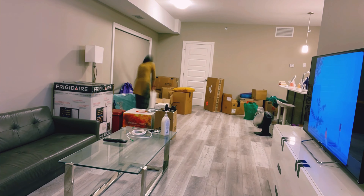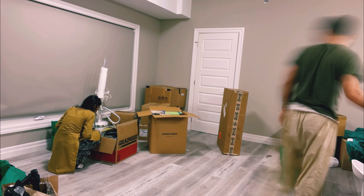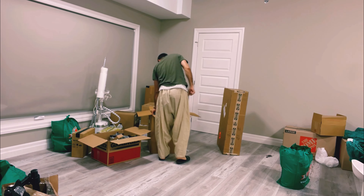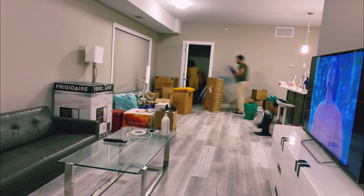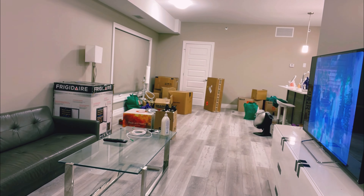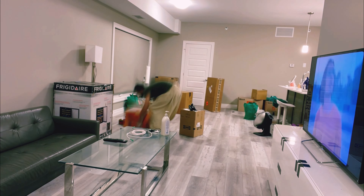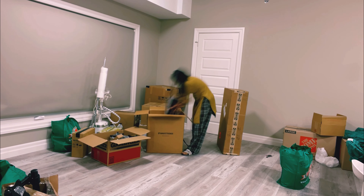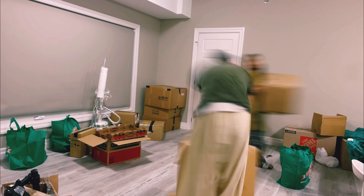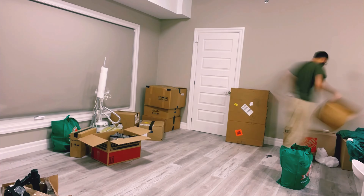We are still in the process of setting up our new house and we are super excited about that because we are really enjoying this process. It shouldn't take more than two weeks and I will give you the final tour of our new house as soon as we are done. If you like this video please give it a big thumbs up and do subscribe to my channel because there's a lot more coming up for you guys. Till then, take care and I'll see you again.